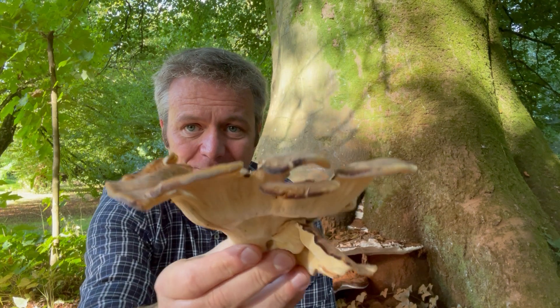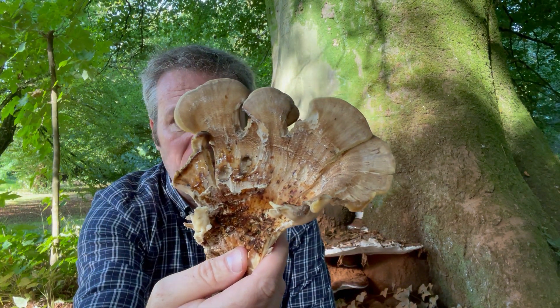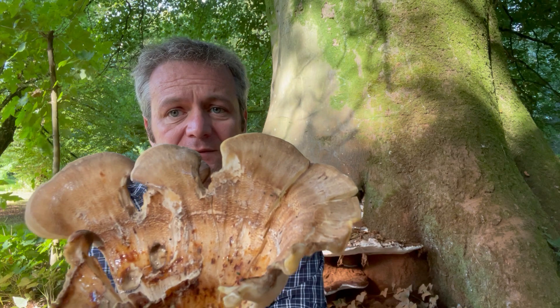So here it is, hopefully you can see that okay. It's quite a large frond — when it's fresh it can be quite an orangey colour, fading to this browny grey fawn colour.